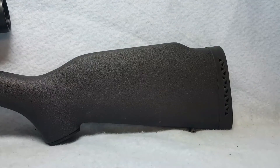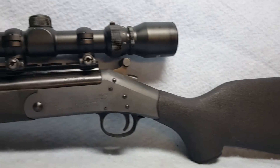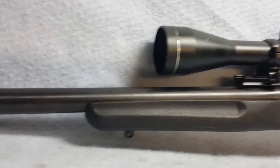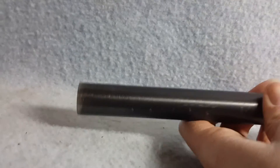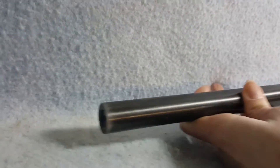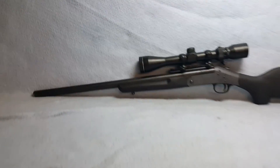The receiver as well has some light pitting issues. Bore and rifling are good. She is a .17 HMR caliber. There is a small amount of bluing wear right there.